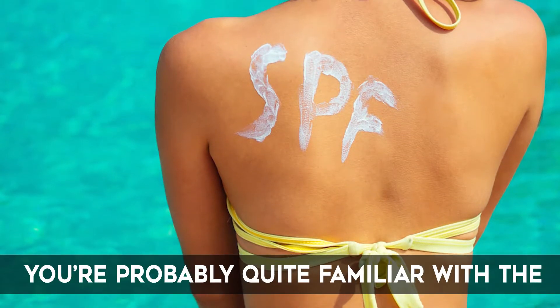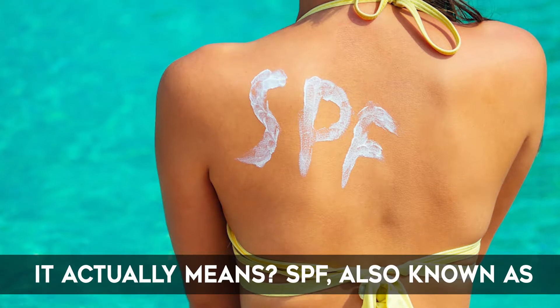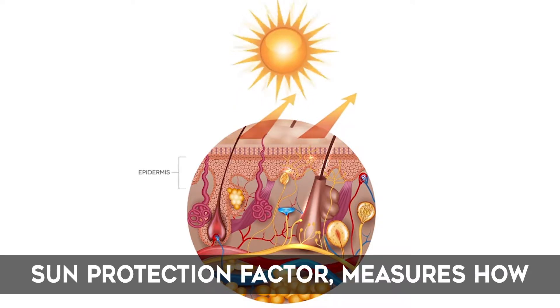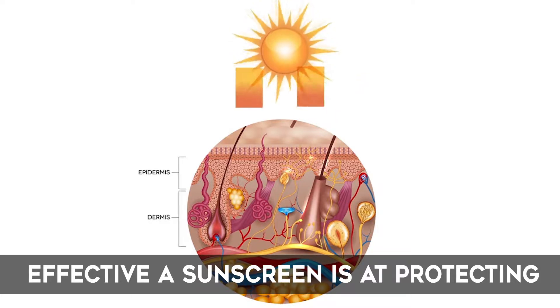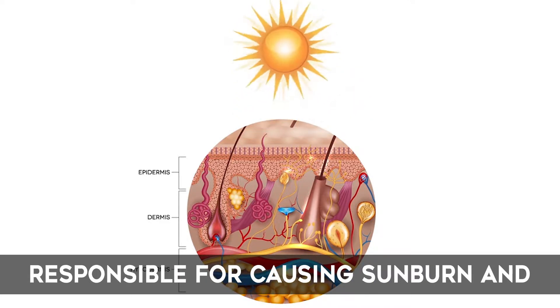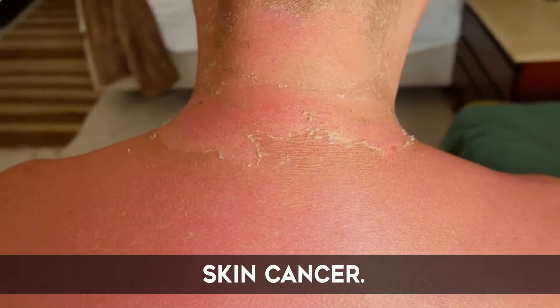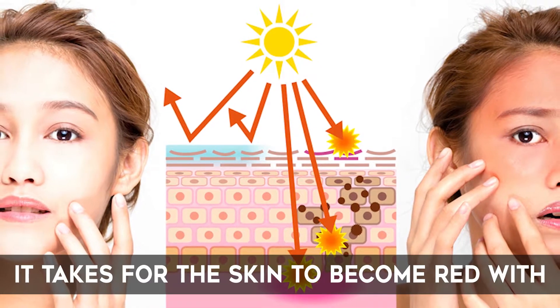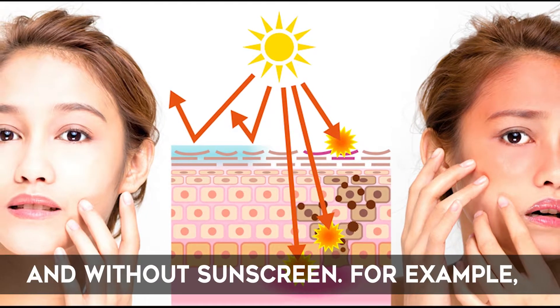What is SPF? You're probably quite familiar with the term SPF, but do you know what it actually means? SPF, also known as Sun Protection Factor, measures how effective a sunscreen is at protecting against UVB rays. These rays are responsible for causing sunburn and play a major role in developing skin cancer. Sunscreen manufacturers determine the SPF number based on how long it takes for the skin to become red with and without sunscreen.